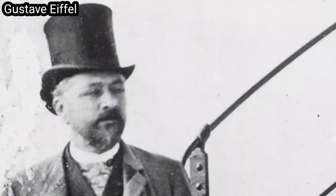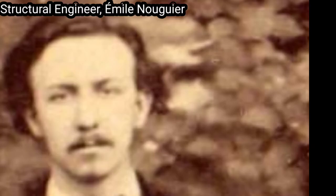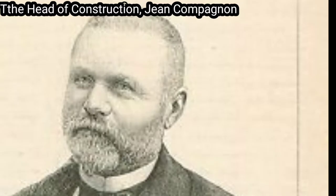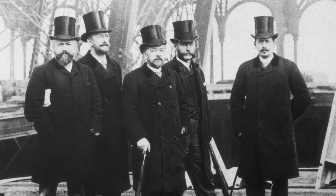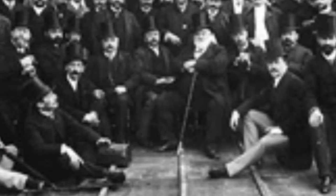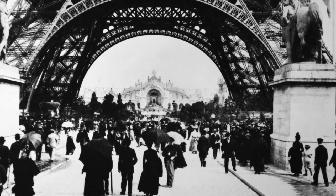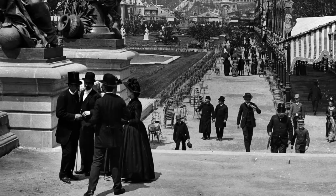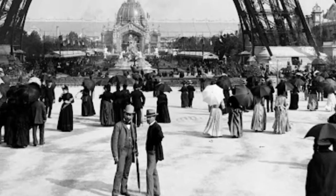With Eiffel stopping frequently to explain various features, most of the party chose to stop at the lower levels, but a few — including the structural engineer Émile Nouguier, the head of construction Jean Compagnon, the president of the city council, and reporters from Le Figaro and Le Monde Illustré — completed the ascent. At 2:35pm, Eiffel hoisted a large tricolor to the accompaniment of a 25-gun salute fired at the first level. There was still work to be done, particularly on the lifts and facilities, and the tower was not opened to the public until nine days after the opening of the exposition on the 6th of May. The tower was an instant success with the public, and nearly 30,000 visitors made the 1,710-step climb to the top before the lifts entered service on the 26th of May.